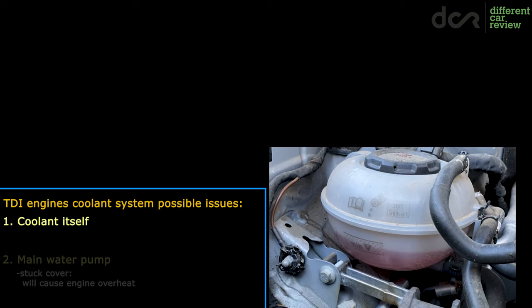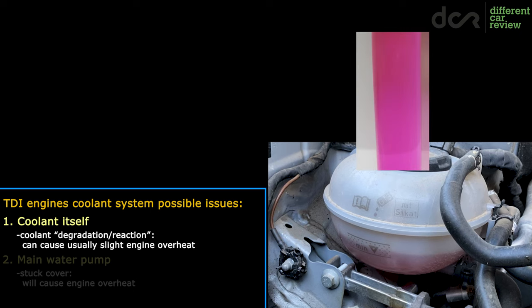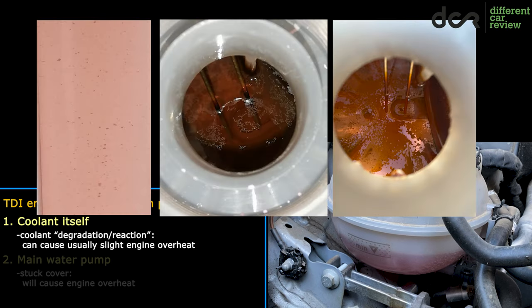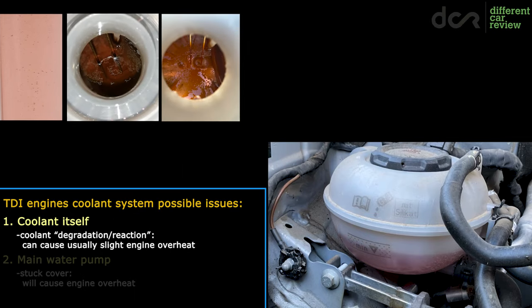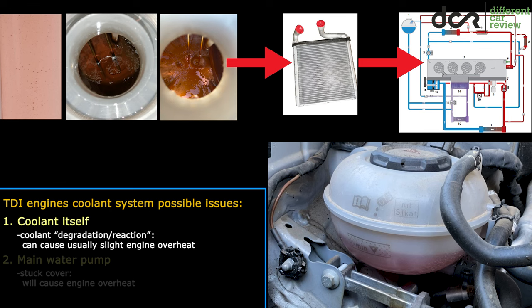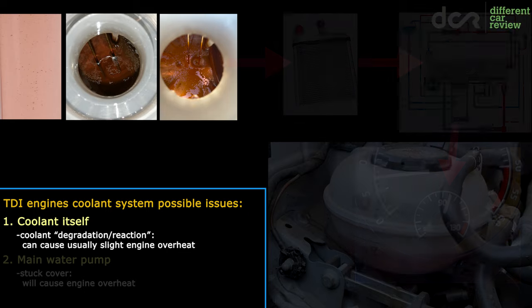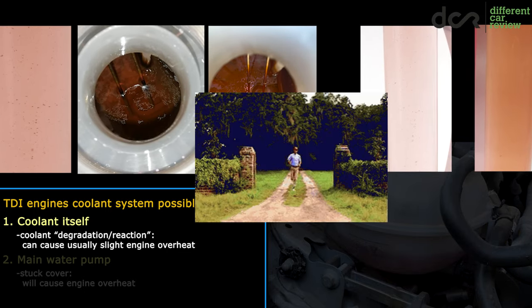Next, there is the coolant. Before buying, it's very important to also check the coolant. It has to be clean and it needs to have this pinkish-violet color. If the coolant is darker like this, and if it has strange deposits and particles in it, then you have an issue with coolant degradation. The degraded coolant deposits clog up the heater core and also parts of the coolant system. This can even cause slight issues with overheating. So if the coolant looks like this, or if it has deposits and particles in it, then run away from the car.